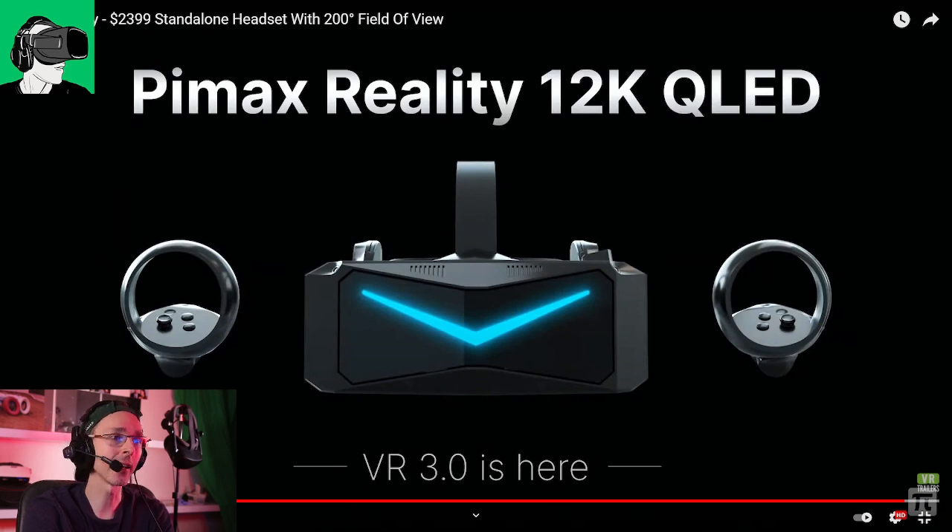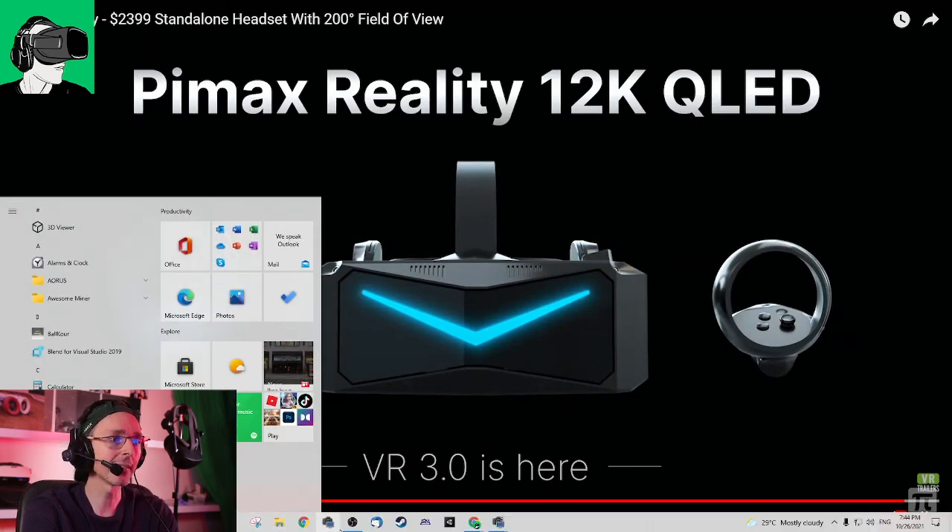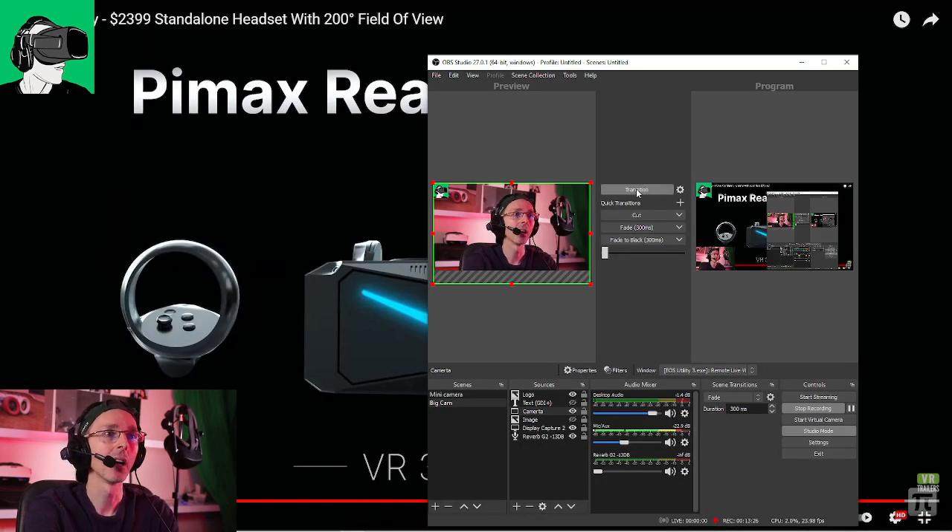12K guys — 12K. So now I really want to dive more into the specs.